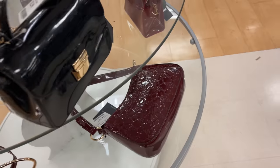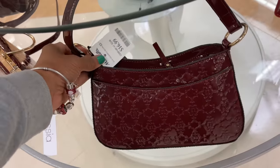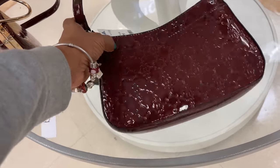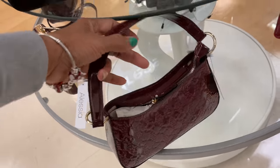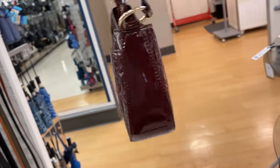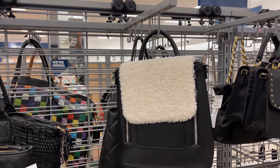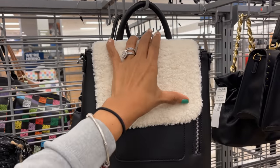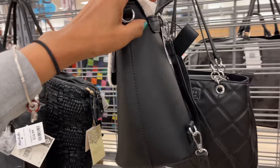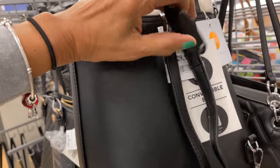Oh, and look at this one — this one is $17, also Nanette Lepore. This is a cute backpack — I love all the fluff — and this backpack is for $30.